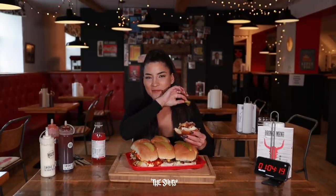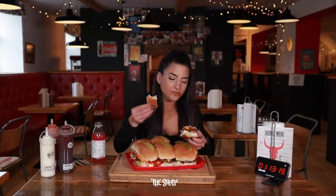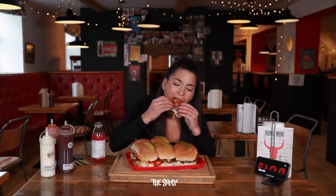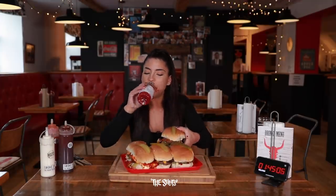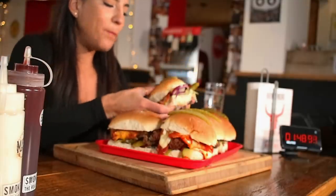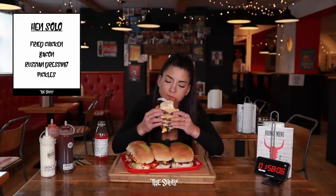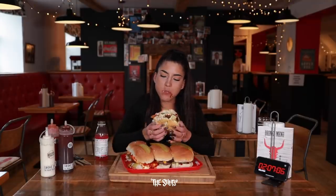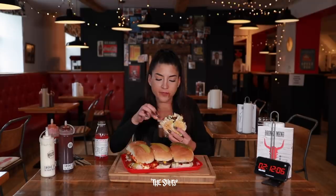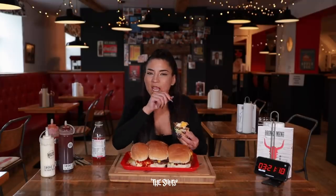I can just see the amount of people that hate pickles going 'oh god no.' So much bread. This is no easy feat, just so everybody knows. This one's chicken and bacon — it actually is amazing. I feel like this is like a whole jar of pickles.